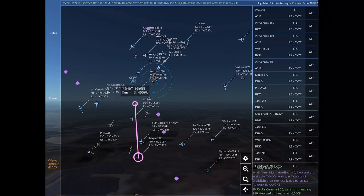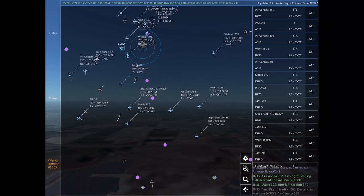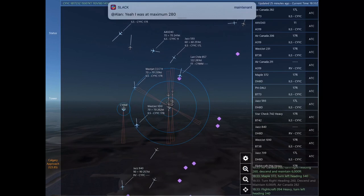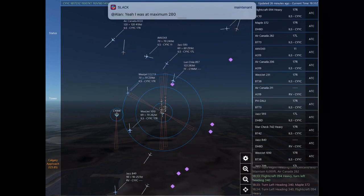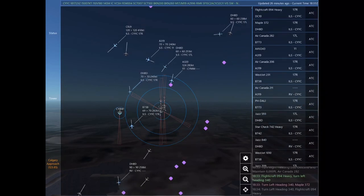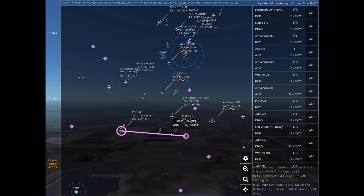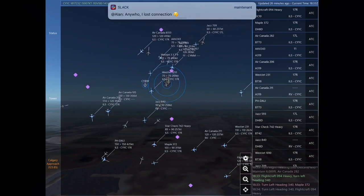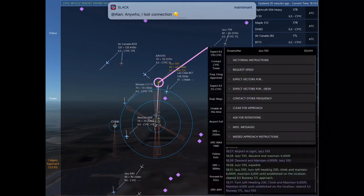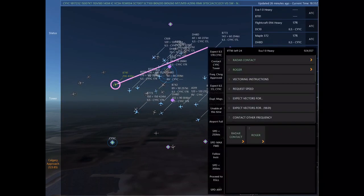Alpha Alpha Victor 243, turn right heading 140, descend and maintain 7,000. Maintain 7,000 until established on the localizer. Cleared ILS Runway 11 approach. Turn right heading 140, descend and maintain 7,000. Maintain 7,000 until established on the localizer. Cleared ILS Runway 11. Alpha Alpha Victor 243. Air Canada 282, turn right heading 260, descend and maintain 6,000.